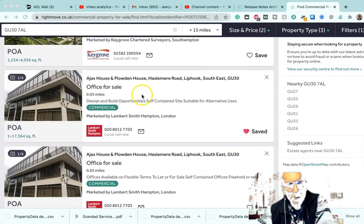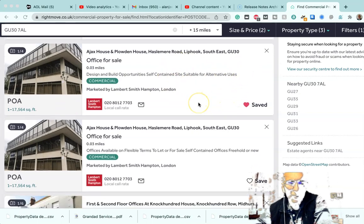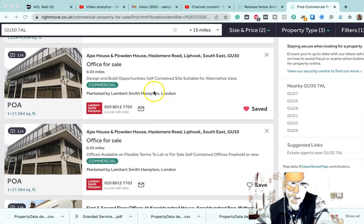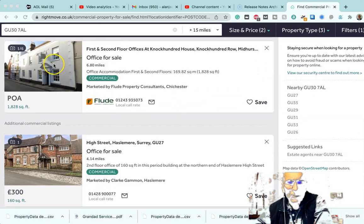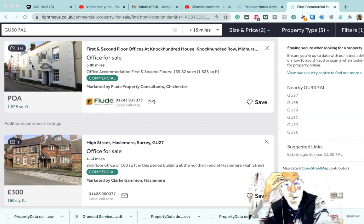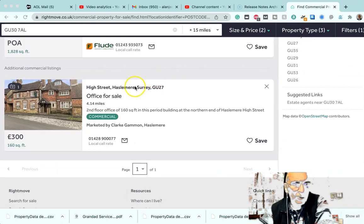There's this one here in Liphook which we can look at. That's quite near where I live so I can go and have a look at it. It's on quite a good-sized site and that could be quite an interesting one for residential development because Liphook is a very nice residential village. This office is probably a bit out of place there, so it could be suitable for redevelopment. This one here is in Midhurst — Knock Hundred House, Knock Hundred Row — and it looks like it's in a conservation area and could convert very nicely into residential.